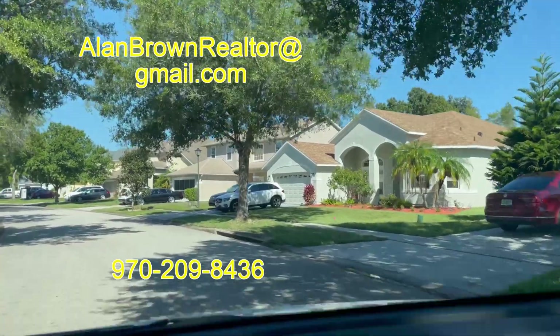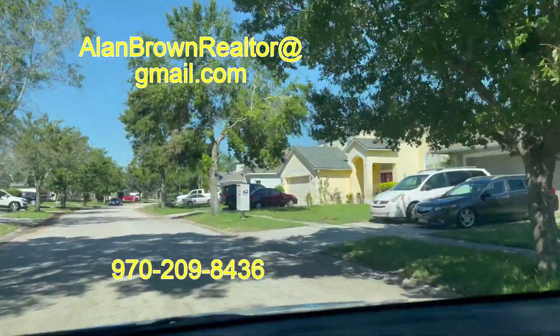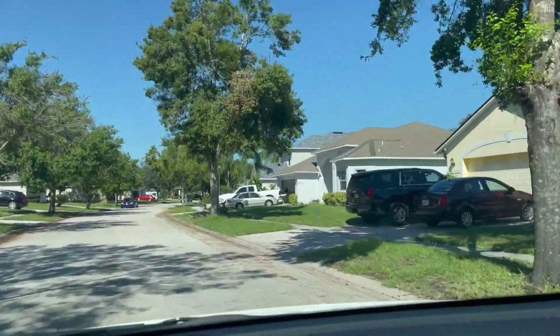HOA dues in here are $150 a year currently — this is 2022. Obviously that can always change.